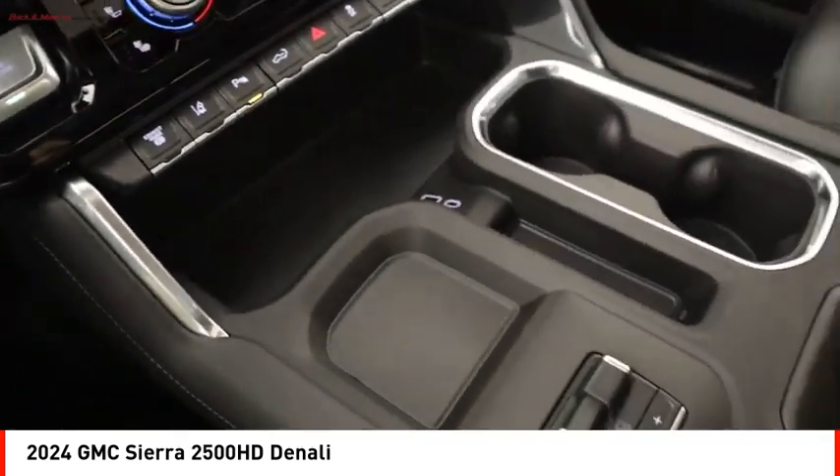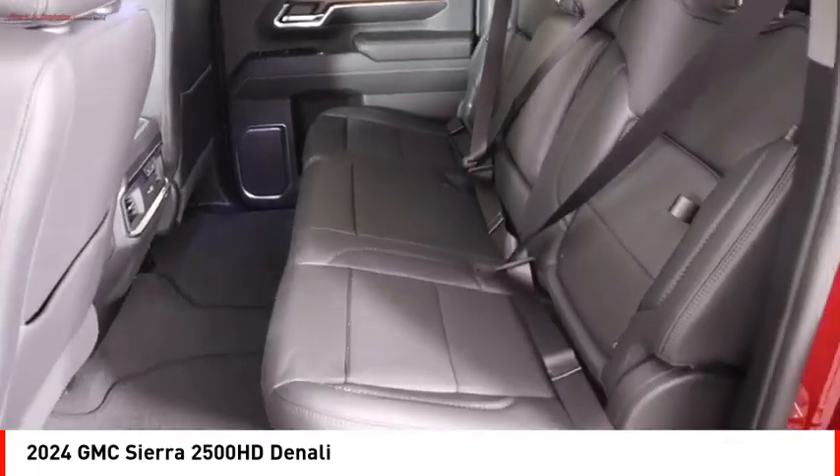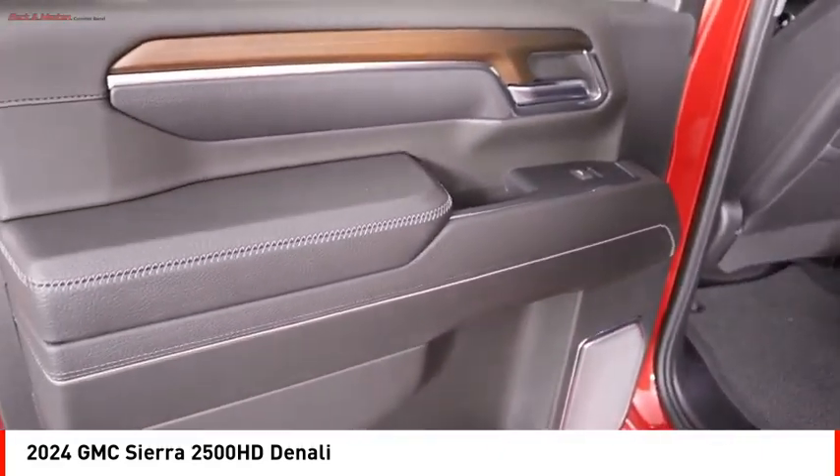Traction control, stability control, and roll stability control. This beauty is sure to make you the talk of the neighborhood. So call or drop in for a test drive today.